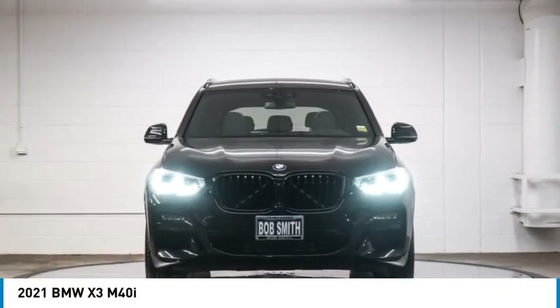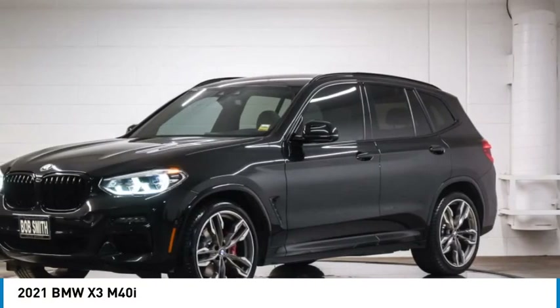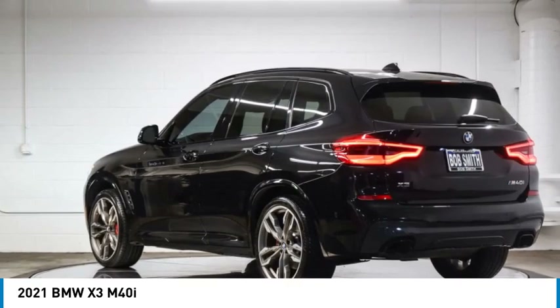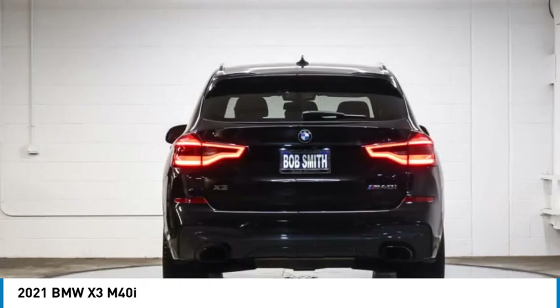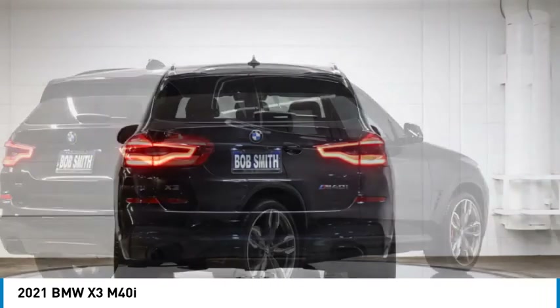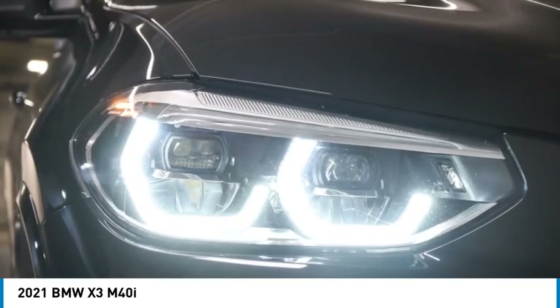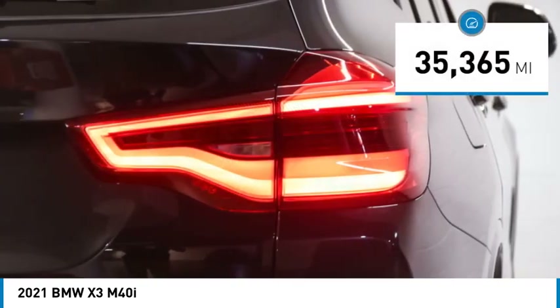Stop by and take a look at the 2021 BMW X3. The BMW X3 builds on the success of the original by developing its core competencies while adding new technology to establish new benchmarks for agility, efficiency, and comfort.